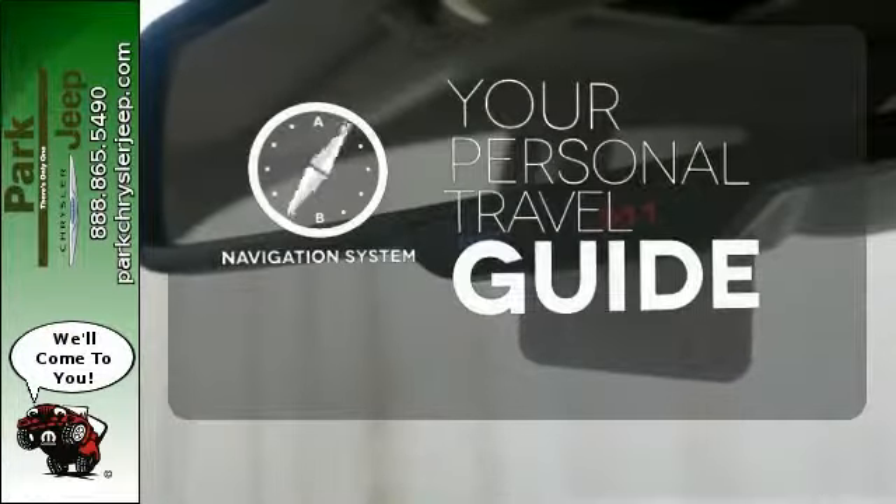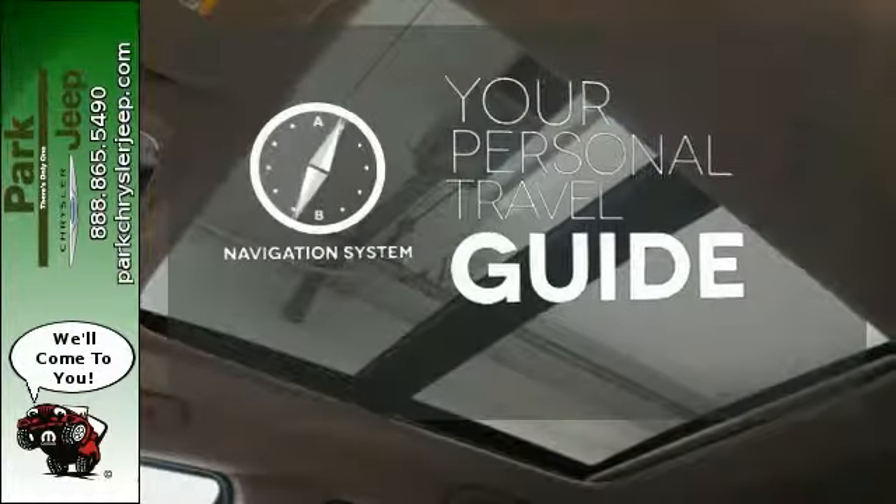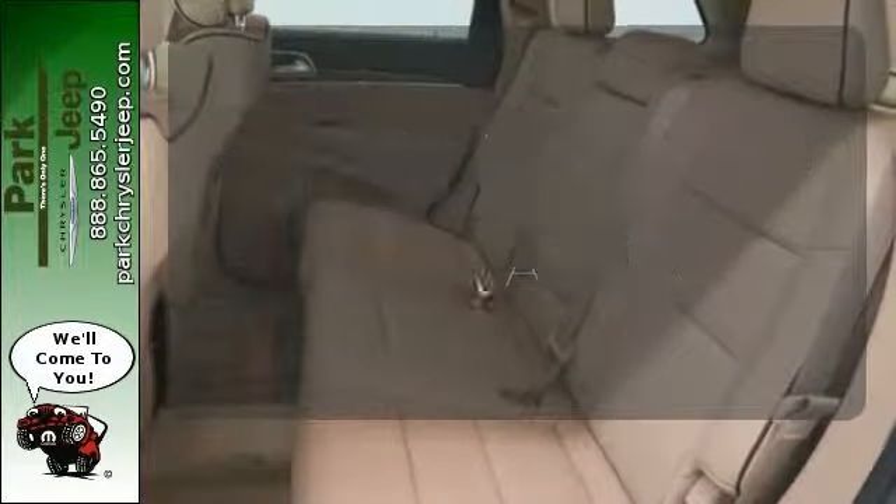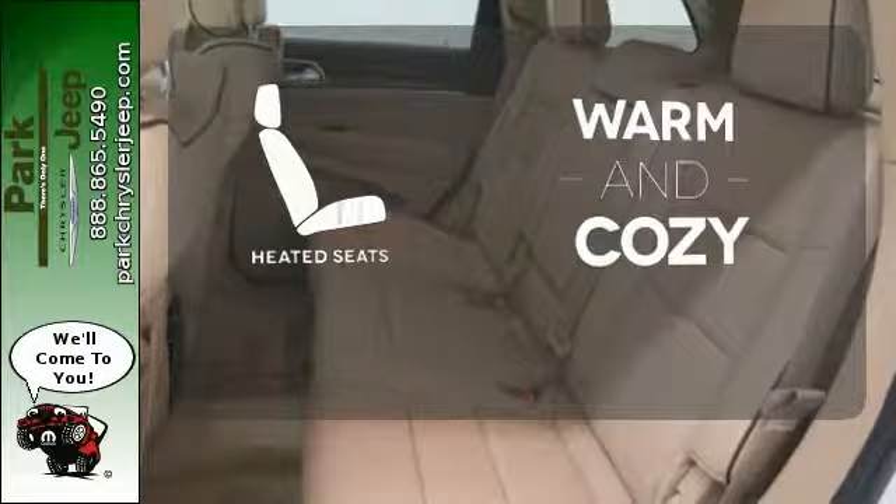It comes with a navigation system to easily guide you to your destination. The Xenon headlights shine brighter for better visibility. Wrap yourself in the comfort of heated seats.